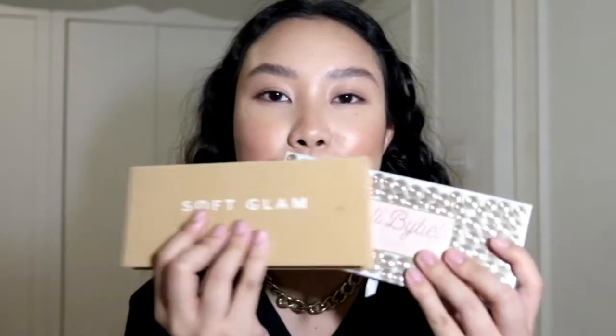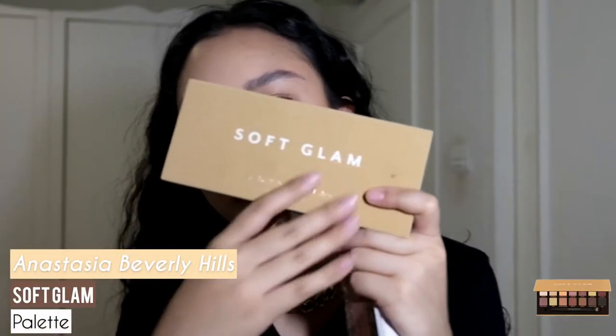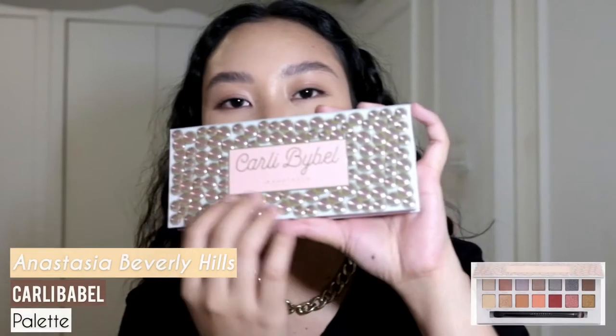I figured I'm going to use two eyeshadow palettes I'm currently obsessed with — none other than Anastasia Beverly Hills eyeshadow palettes. One is the Soft Glam, which is the ultimate favorite for all occasions from day to night, neutrals to glam. And of course, the Carly Bible palette.